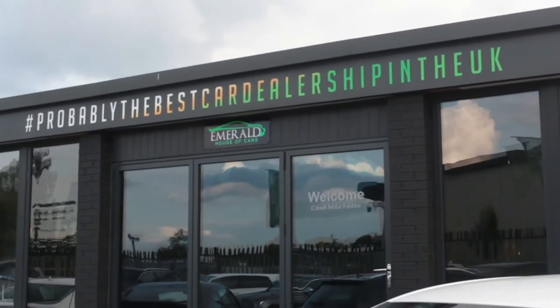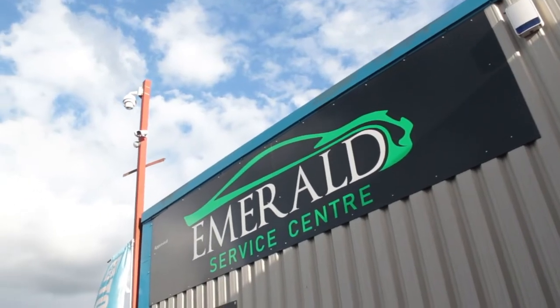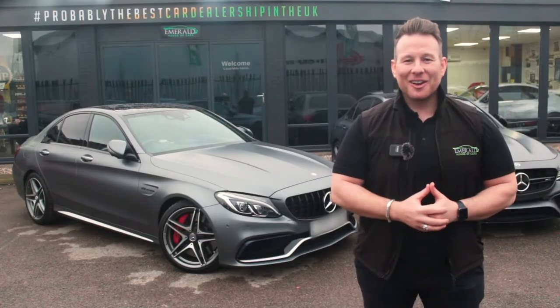A little later in the video, we'll show you how our vehicles are prepared before sale in our on-site RAC-approved service centre, but for now, sit back, relax, and enjoy the following video.